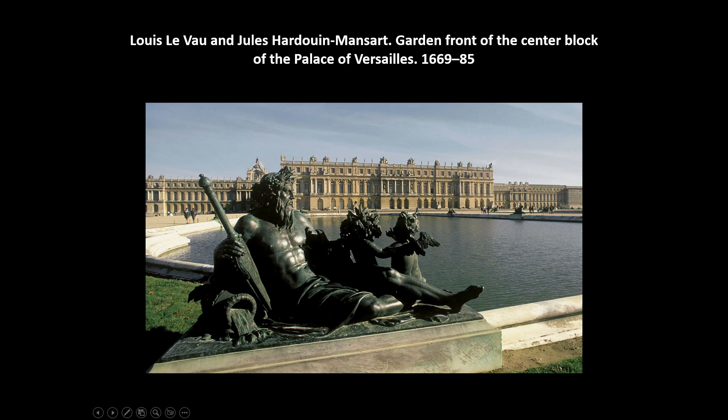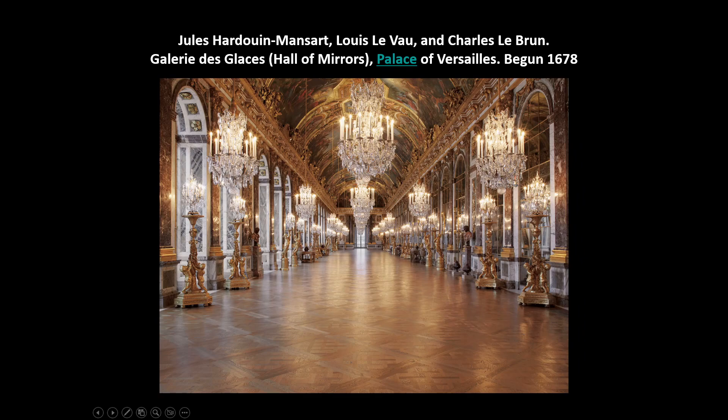Here's the garden front of the center block of the Palace of Versailles. Versailles is massive — essentially all of the French royal court lived there, thousands of people. It's a good example of Baroque classicism with cool restraint and symmetry on the exterior. Then this room, about 240 feet in length, is the Galerie des Glaces — or the Hall of Mirrors as it's more commonly known in English. It's absolutely marvelous — lots of opulence and grandeur on the interior. Outside we show restraint to emphasize power and stability, but inside we're showing much more opulence.